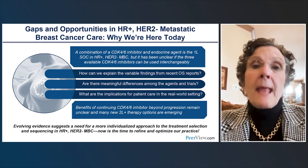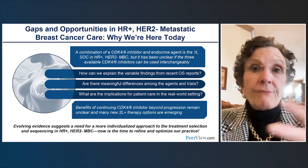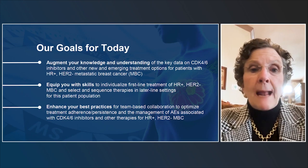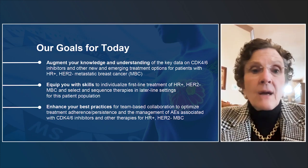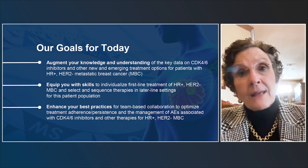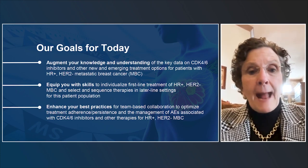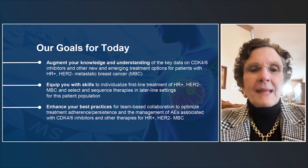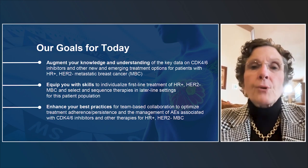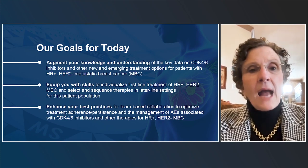We'll share the data and our thoughts, and we'll also go over second-line endocrine therapy options, because we'd like to keep endocrine therapy going for as long as possible. We now have quite a number of options in the second-line setting. Our goals are to augment knowledge and understanding of key data around CDK4/6 inhibitors, equip clinicians with skills to individualize first-line treatment, discuss sequencing in the second-line setting, shared decision-making, adherence, persistence, and management of adverse events.